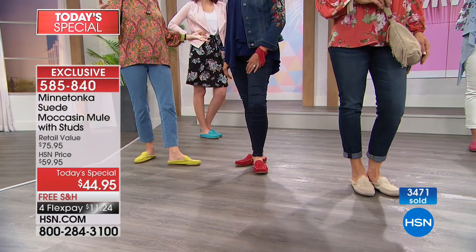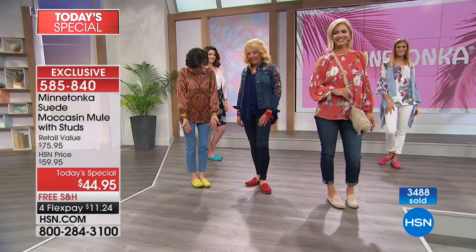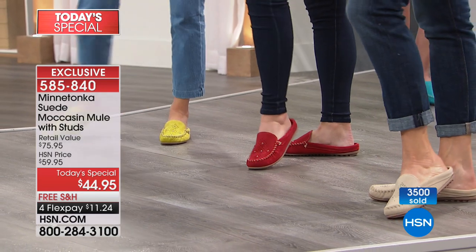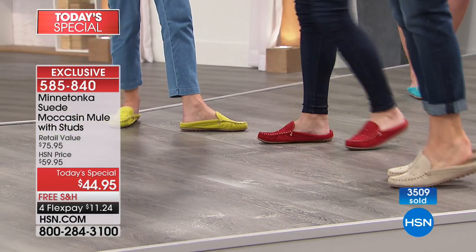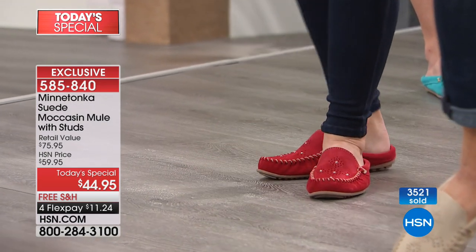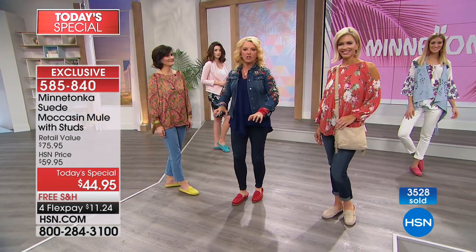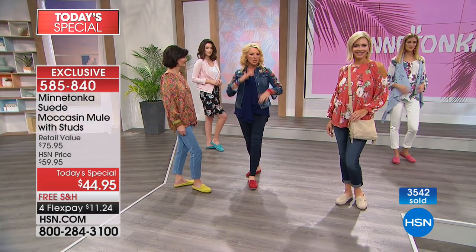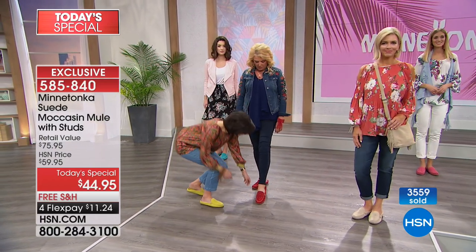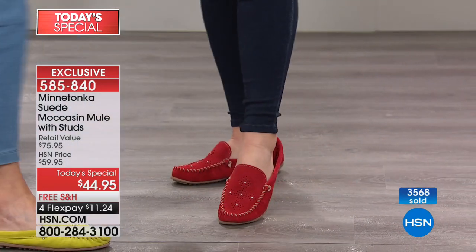Because of the deeper front on this mule, you're not slipping and sliding out. If you've ever worn a mule and felt like you were constantly gripping your toes to keep the shoe on, that doesn't happen here. You put these on and just start going about your day without thinking about it. The little lip in the back keeps your foot nested in the heel, giving a little lateral support.